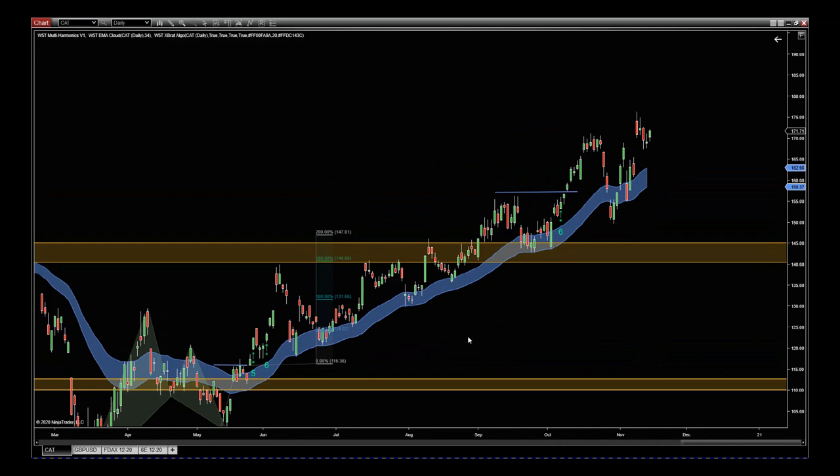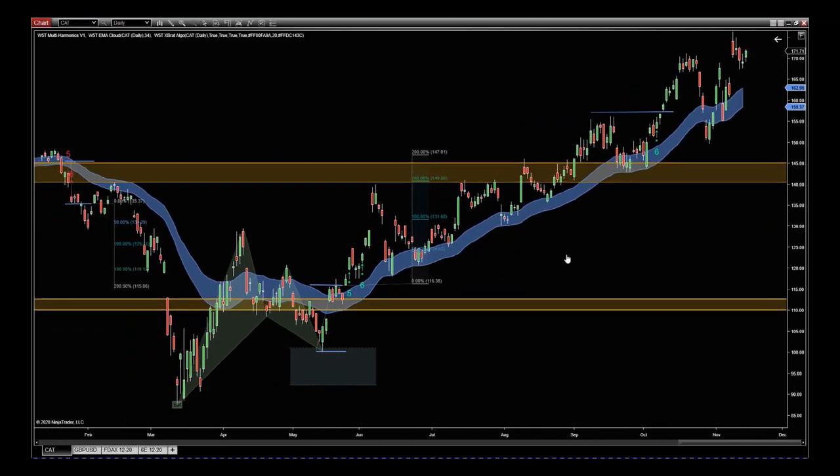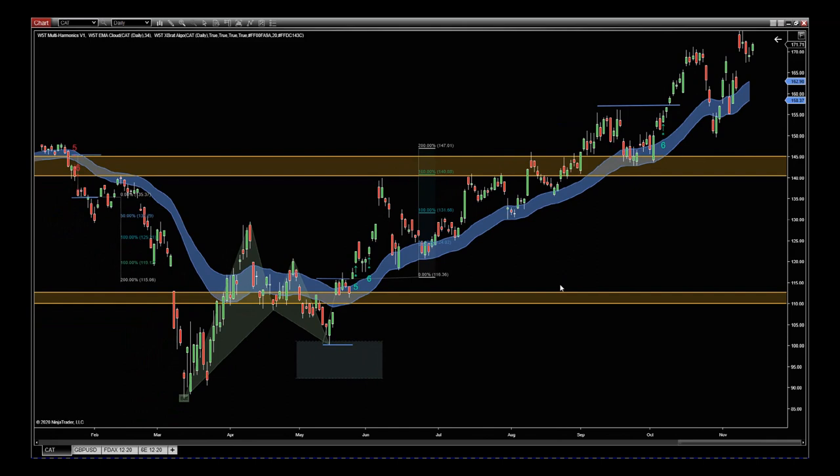And this is where we are right now. Hopefully that helps — a really good example of how to use this harmonic pattern software tool, the EMA cloud, and combining that expert algo to swing trade stocks. Fantastic stock, with my inner circle in a great deal of profit. Hopefully this helps and I'll speak to you all really soon.